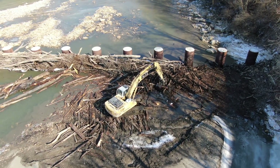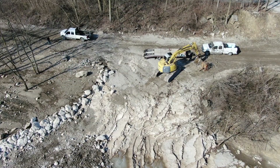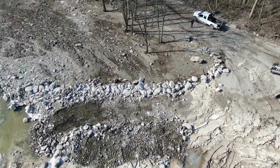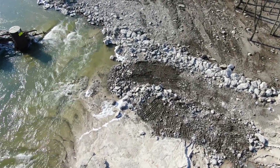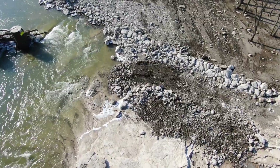Besides this big unit here, they've got a smaller unit up here that they're working on. He's going to take this roadway and clear it up a little bit so that they can back the trucks down in here. I'm sure that'll be all set up for tomorrow and I plan on being here.